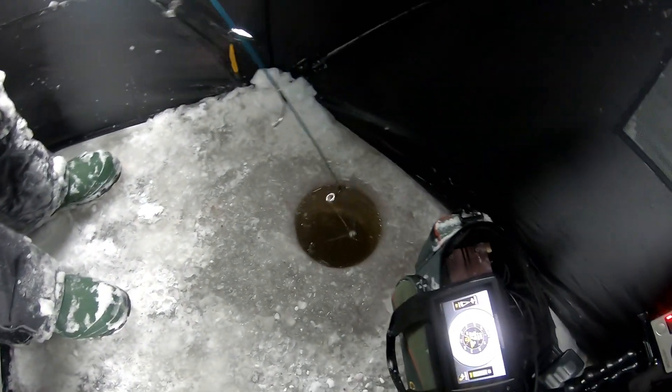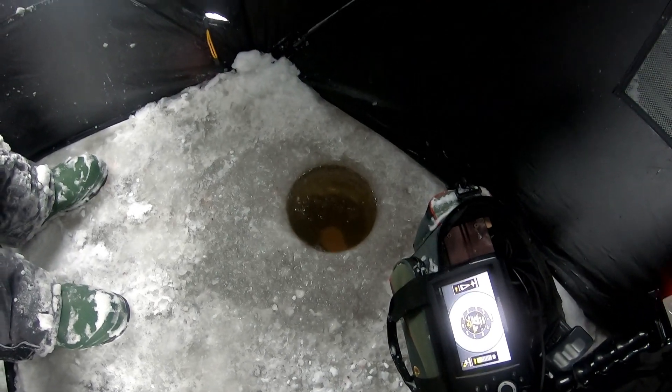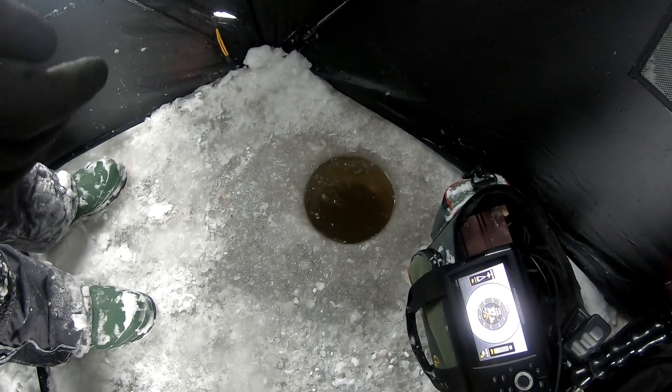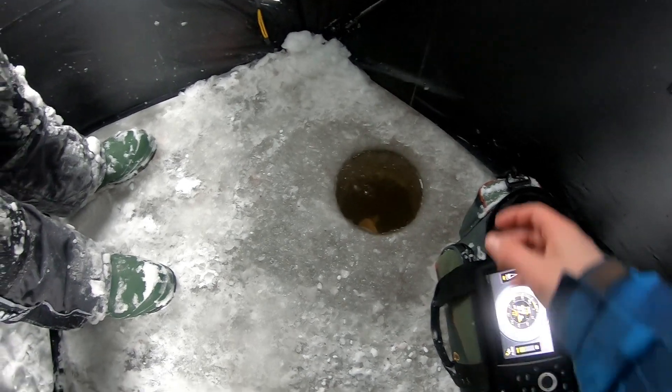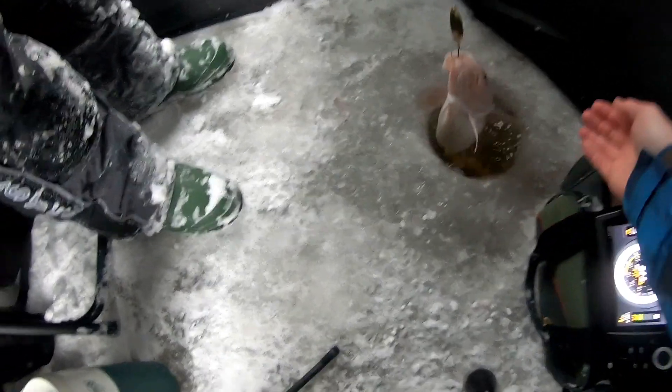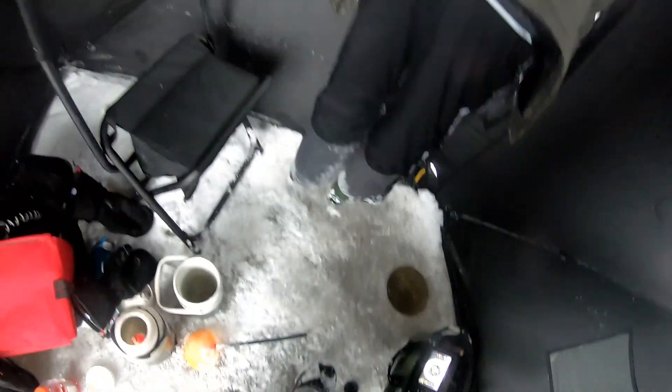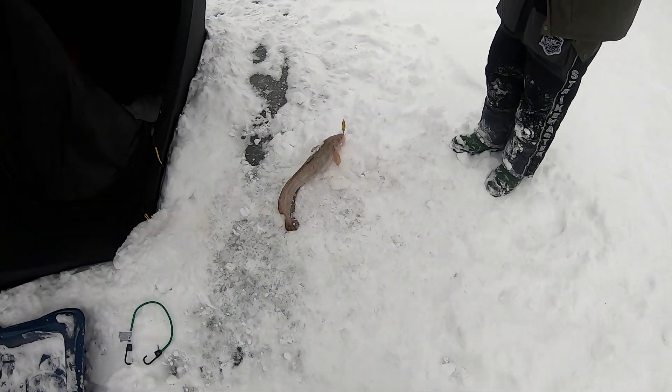Holy crap - he's fighting awesome! Can we get his head up here? He was close, I don't wanna break him. Get him out of here - he's a big one. Nice fish! That's the biggest one for sure - that's a good one. Nice! There he goes.